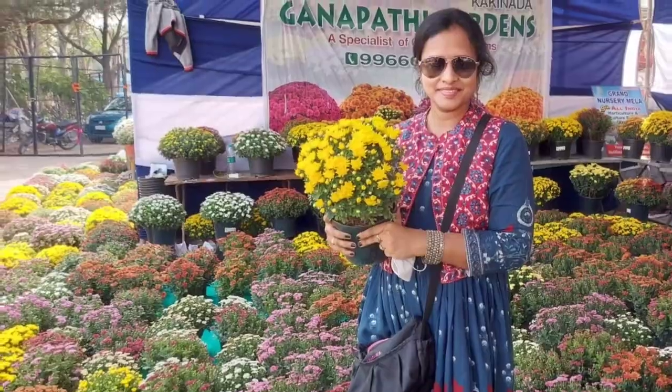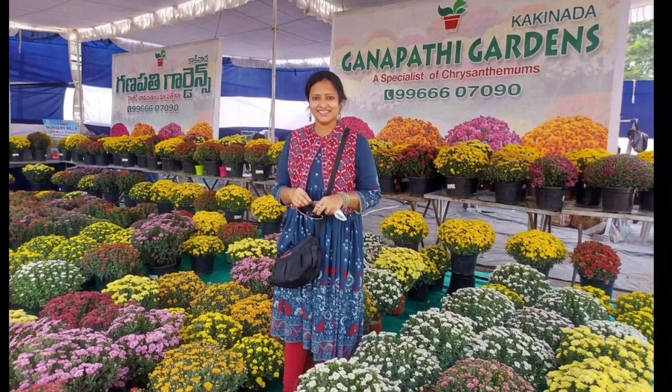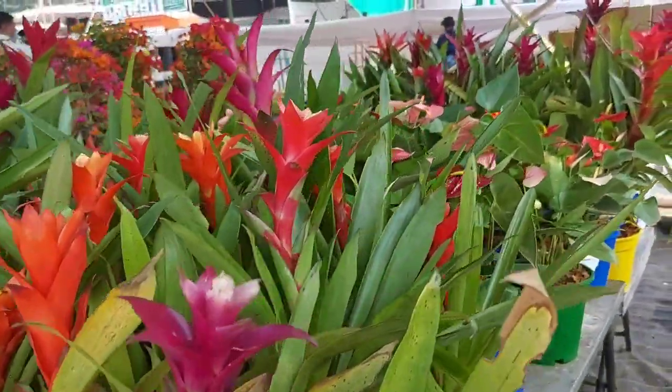Hello Sir, I have a beautiful picture. I have a photo of the 9th Grand Nursery. I am starting to visit today. I will try to cover these photos and videos in the stalls.